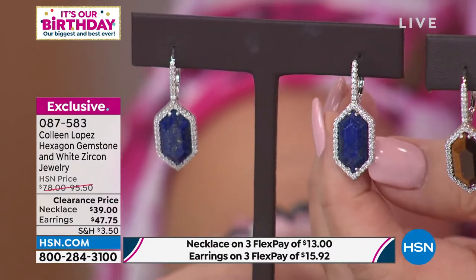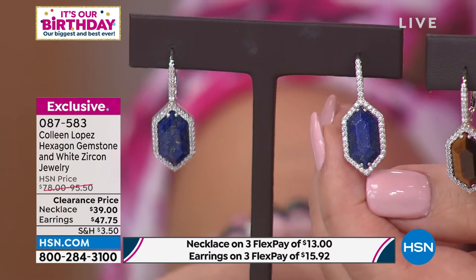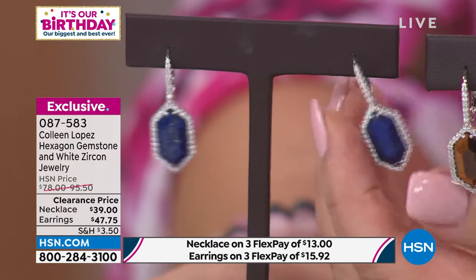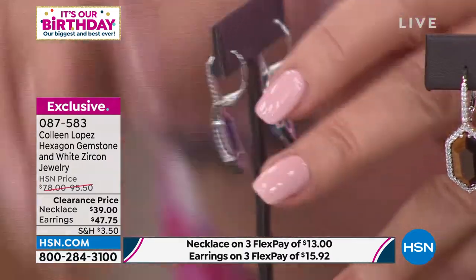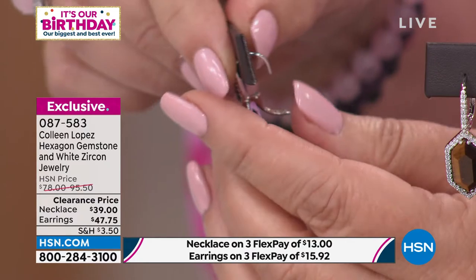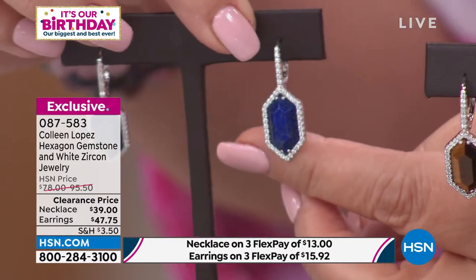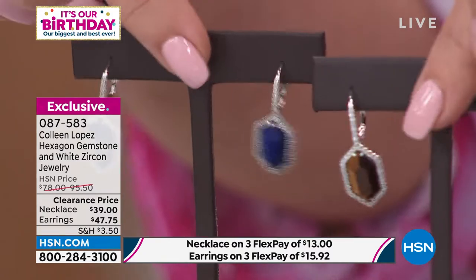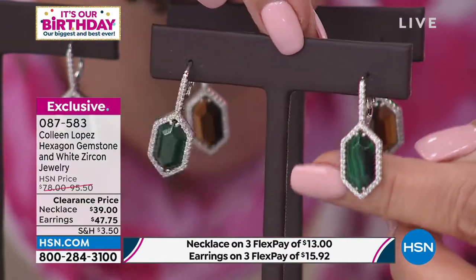That value is exceptional. These earrings were $95 — down from $95 regular price to $47.75. You can see the size of the stone. These are beautifully made. There's that lever back style — one more time, easy on, easy off. That little arm reaches up and secures this right on your ear. So that's the lapis, here comes the tiger's eye, and this is the malachite.